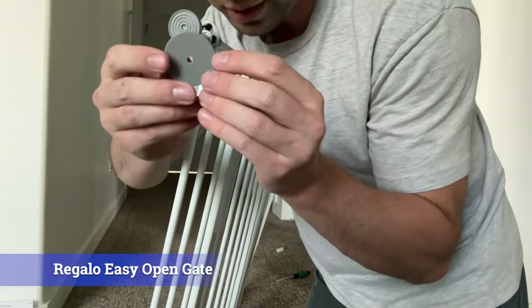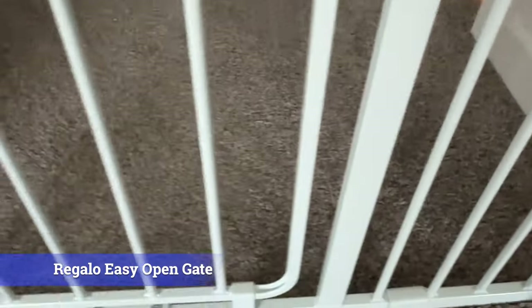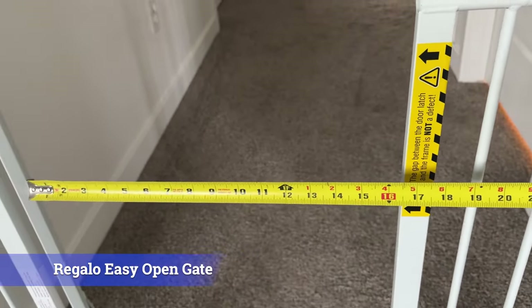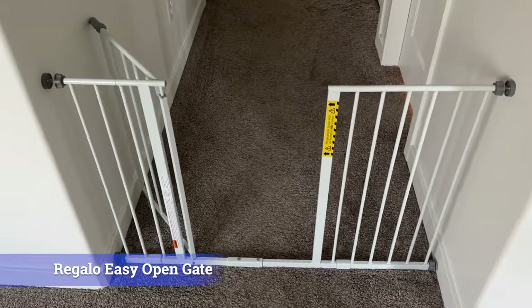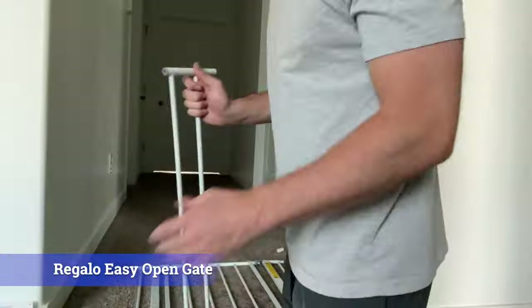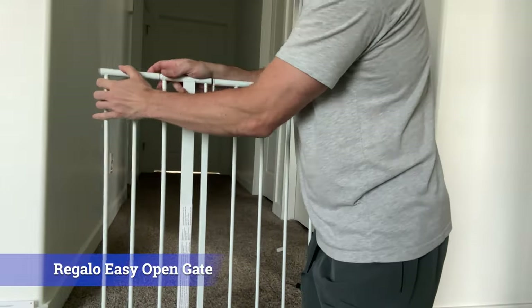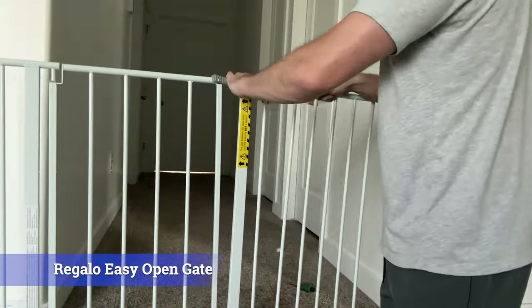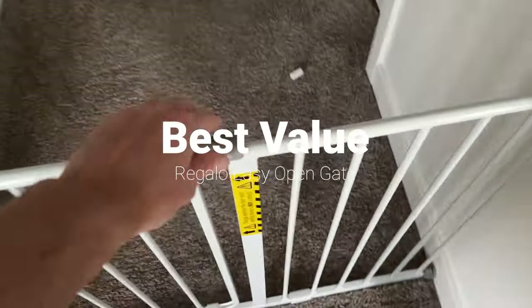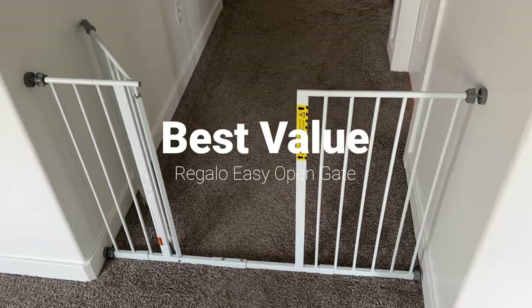The gate's latch mechanism can be a little tricky to operate initially and wasn't as smooth as some of the other gates. The gate opening is only 16 inches, which is much narrower than most of the other gates. It does open both ways but does not have an auto-close feature. However, this gate is by far one of the most affordable and reliable gates on the market, so for me this gate wins the award of best value.